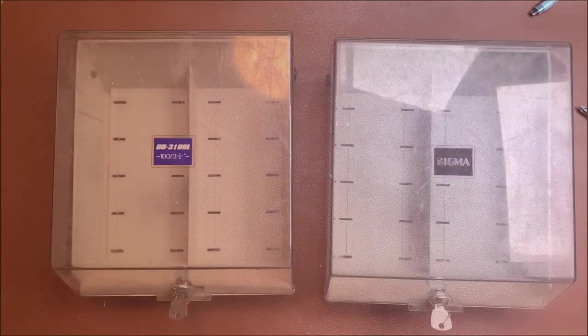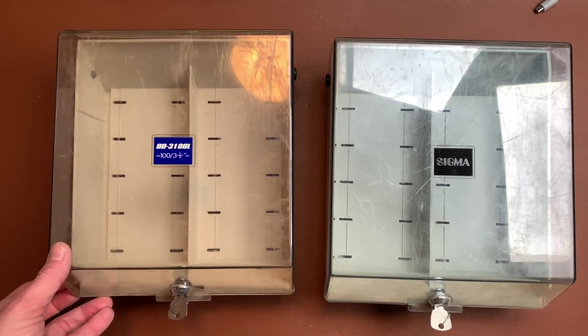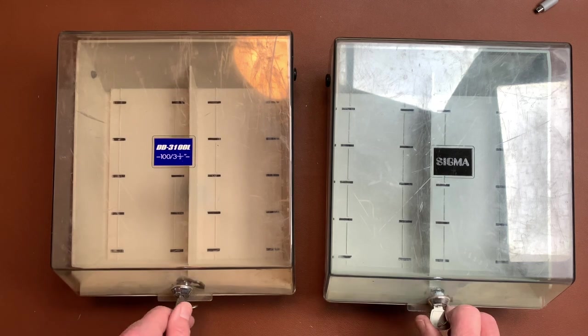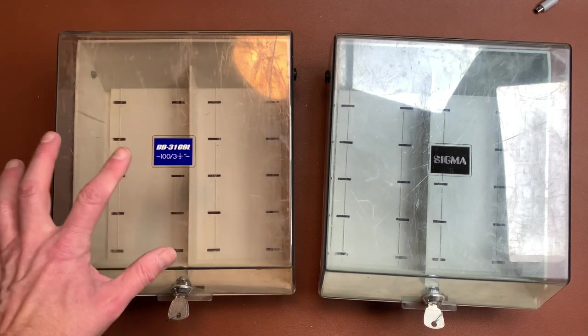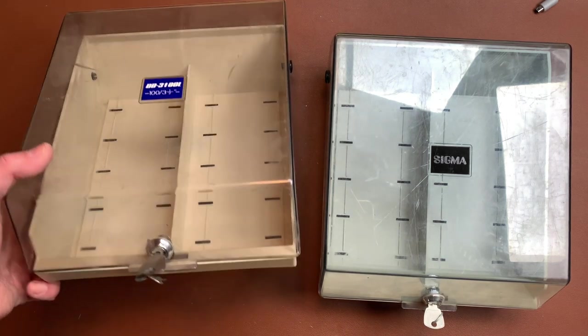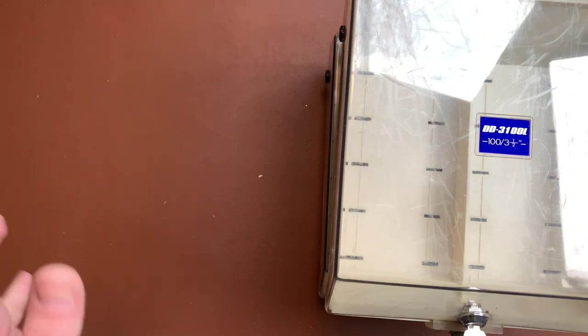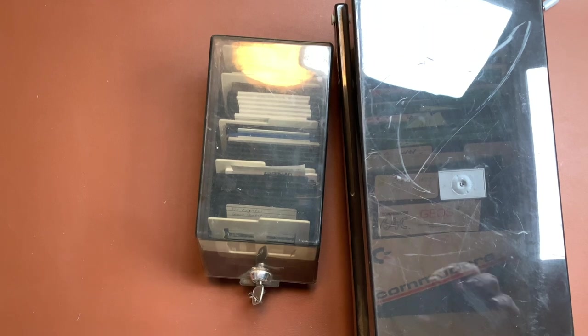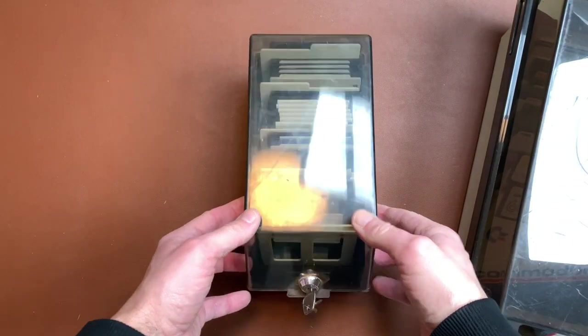Okay, that was box number three. On to the last box — this one only contains disc boxes. We have a Sigma disc box and a DD3100L disc box, both with the matching keys which is nice. No discs inside but I don't care. Then next up we have two disc boxes — one for the smaller three-and-a-half-inch discs.